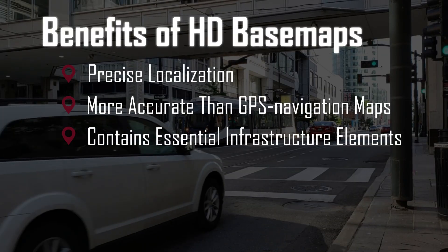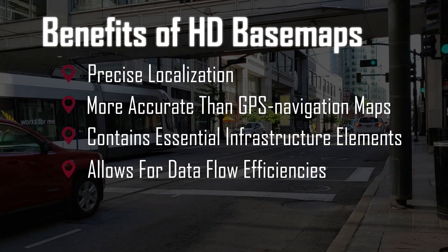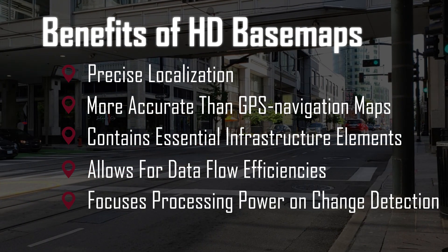It also greatly contributes to data efficiency. The amount of data that's coming out of a sensor is very robust. And if it can only look for change detection, it allows for a much cleaner and more efficient data flow.